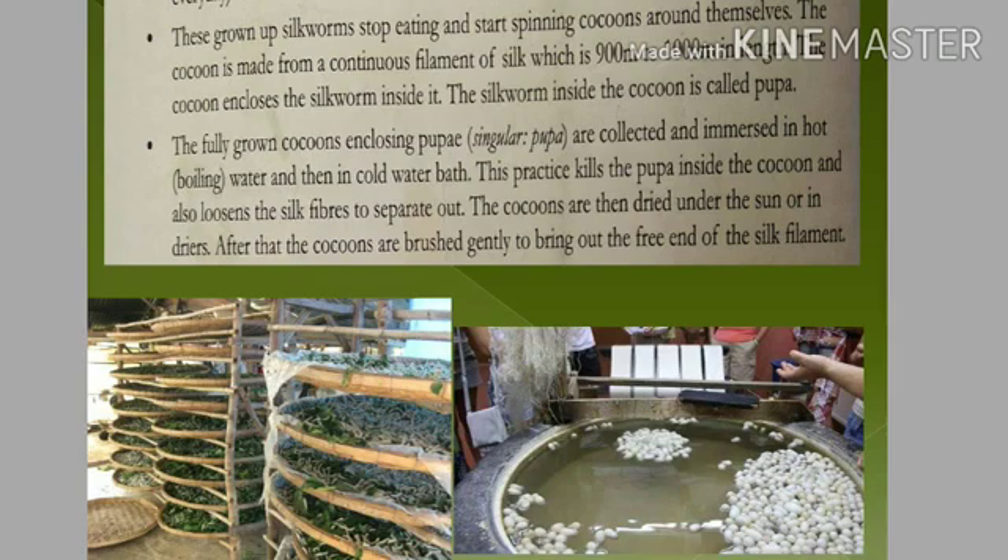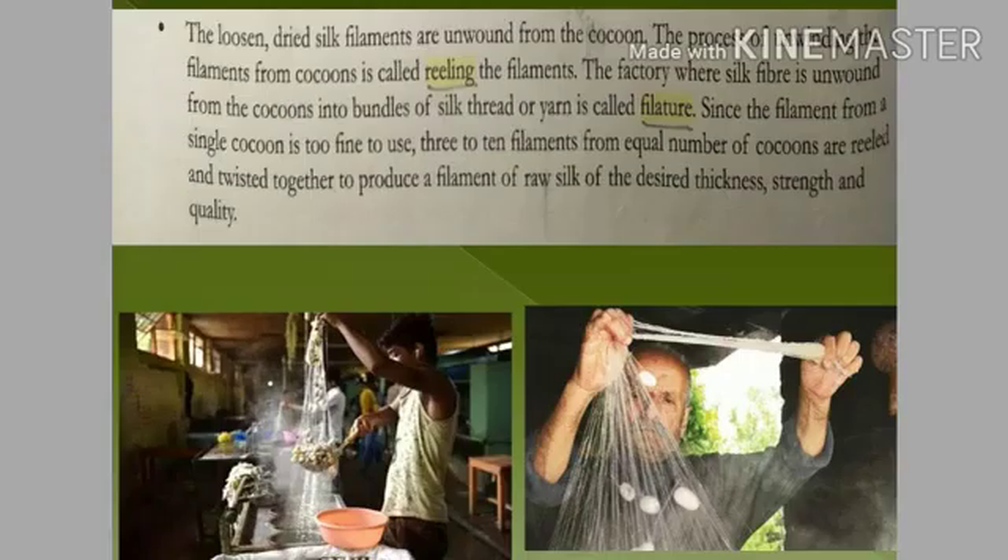The cocoons are taken out from the boiling water and dried in the sun. After drying, the cocoons are brushed to find and take out the free end of the silk filament.